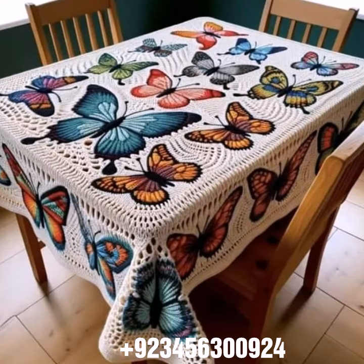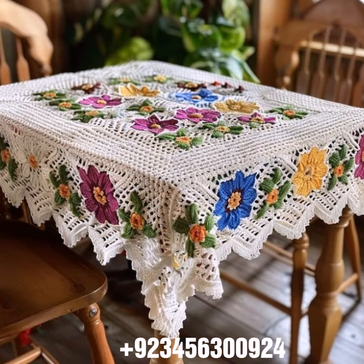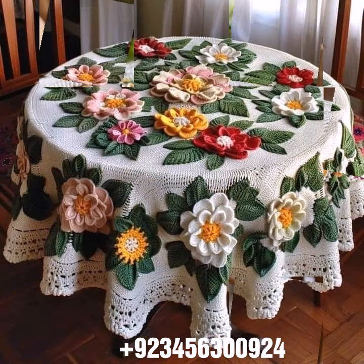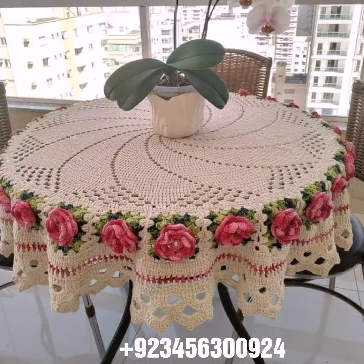I'm back with a most demanding, attractive, and amazing collection of crochet table cover designs — different colors, different designs, different ideas. You can see combinations also, different stylish and most amazing collections. You know crochet is always beautiful, always amazing, and stylish.